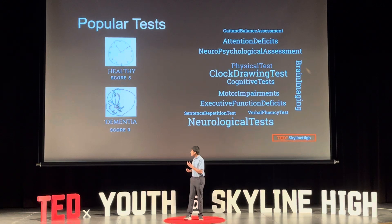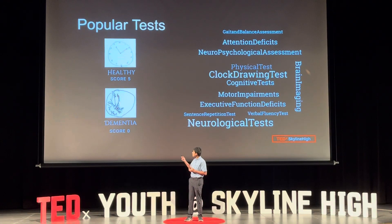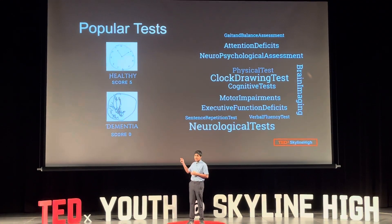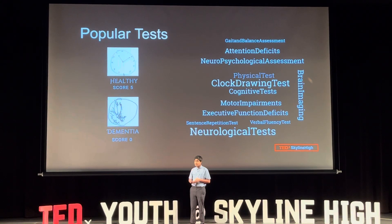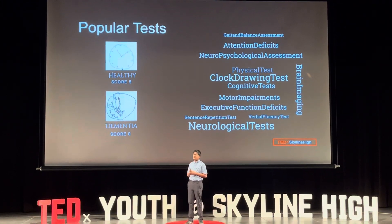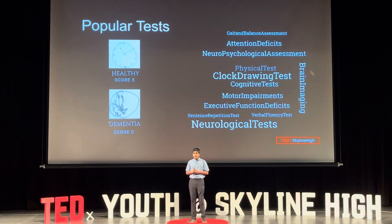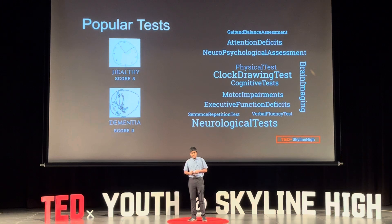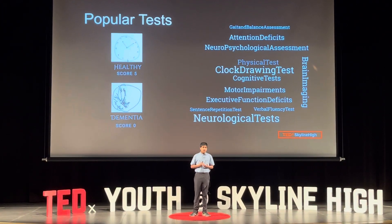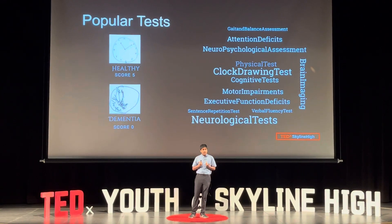You can note on my left, the bottom image shows the dementia score of zero — you can see the patient drew an extremely distorted clock. But in the top image, you can see a healthy patient with a score of five, who drew a relatively accurate clock. So how could I automate the clock drawing test to improve and promote diagnosis rates?